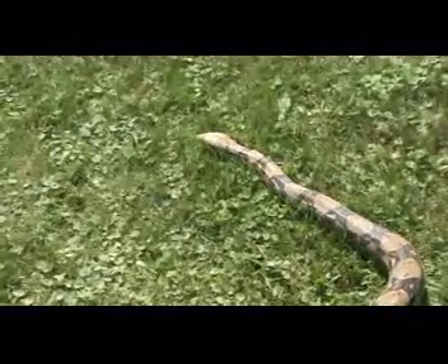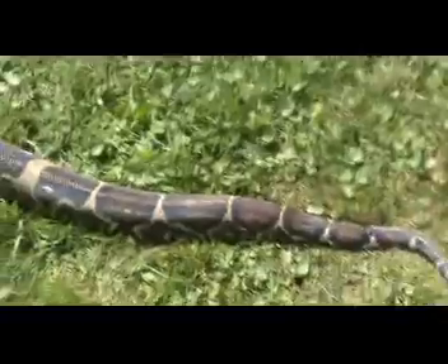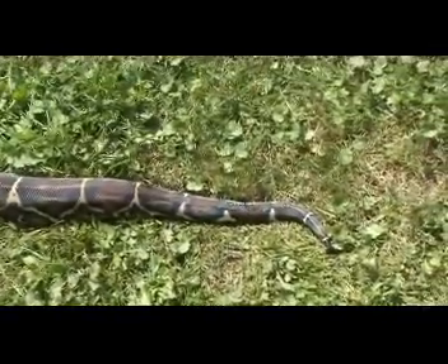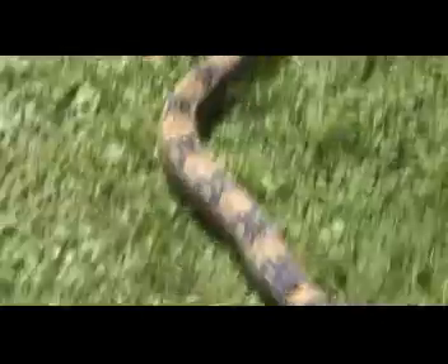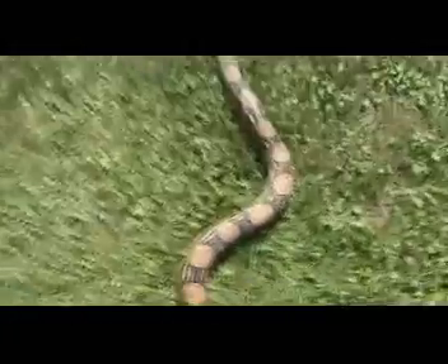And this is Susan's Columbian Red-Tail Boa, Esmeralda. Another amazing looking snake.